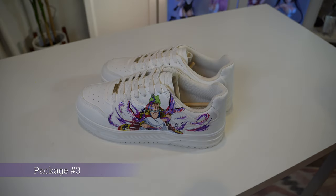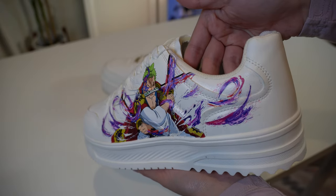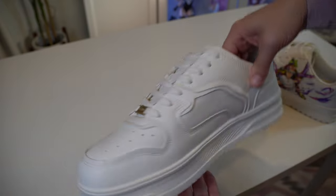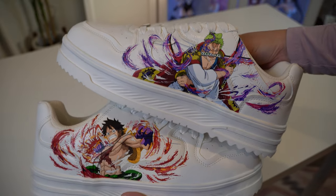Moving on to package number three. If you're a One Piece fan, these are definitely for you. We have Zoro on this shoe, and I was really pleasantly surprised to see Luffy on the other one. How amazing is this iconic duo?